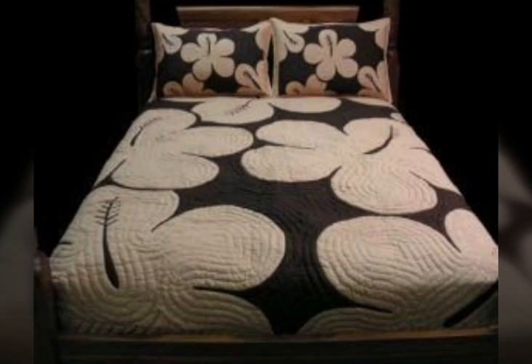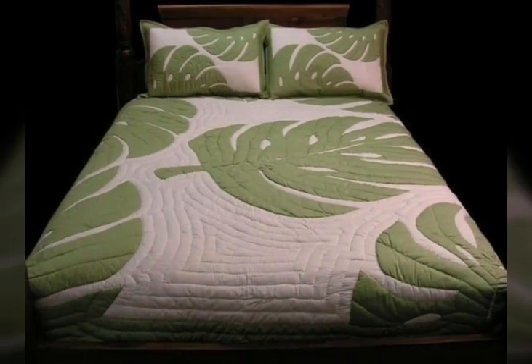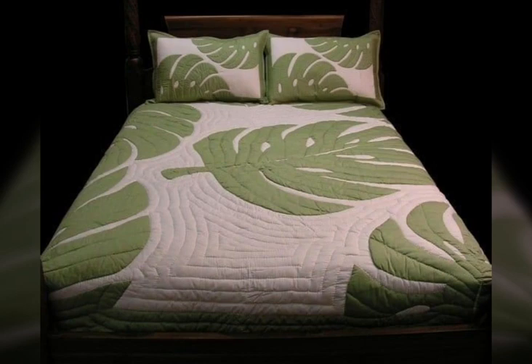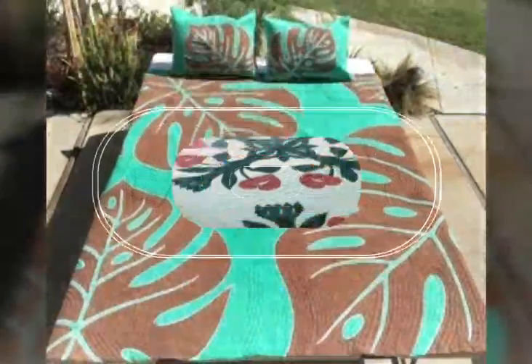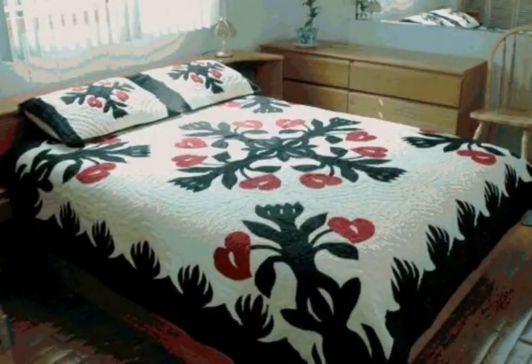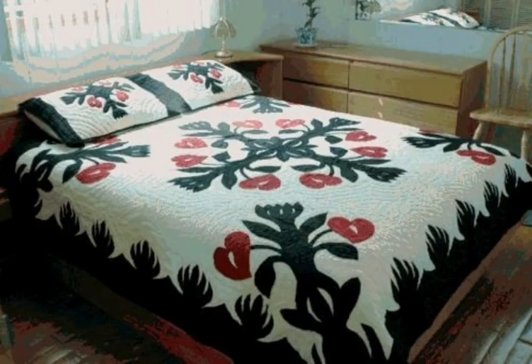I hope you are going to love this awesome collection of beautiful and stylish applique work patch sheets and bed spread design ideas. You will get many more ideas and suggestions from this video, so just keep on watching till the end.